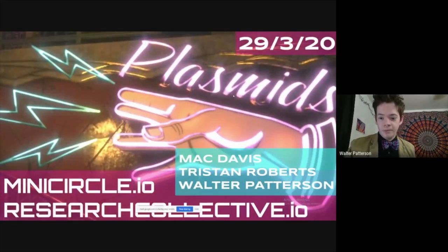And I'm Walter. I'm a researcher at MiniCircle, and we're about to go into the thing we've been working on for a little bit now — a topic which is near and dear to our hearts.